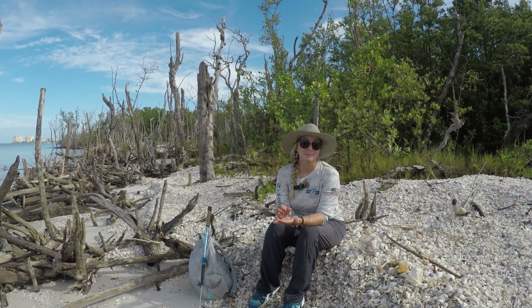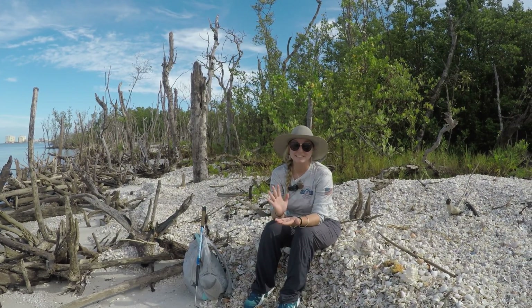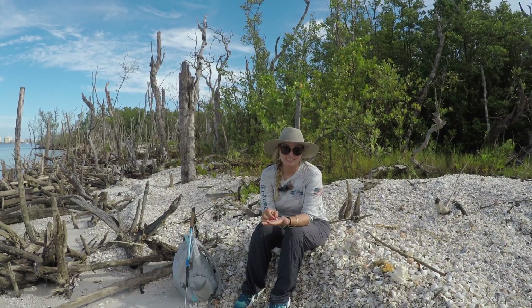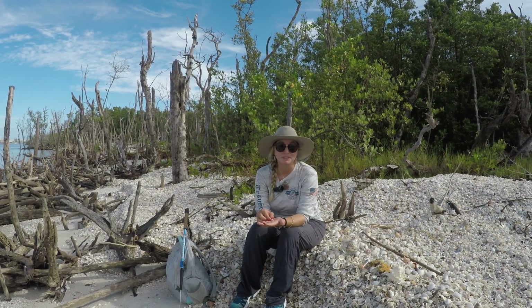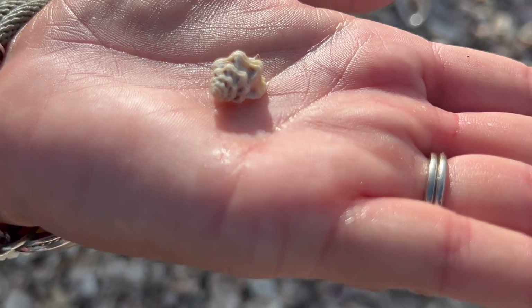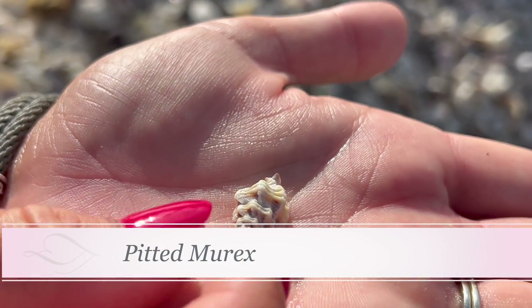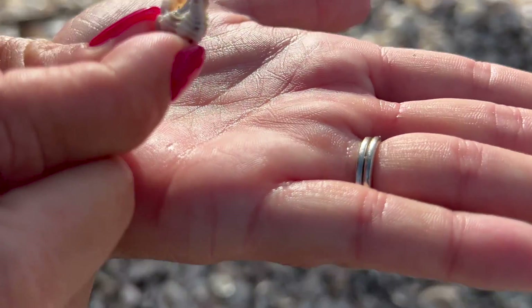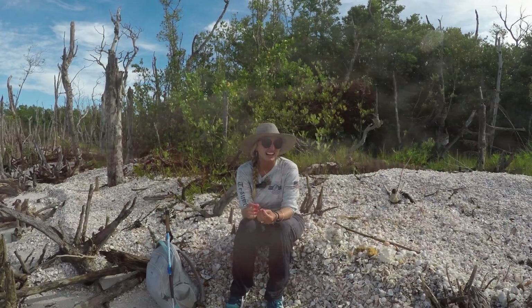Now we're going to talk about another mini murex that isn't quite as popular — this is called a pitted murex. It's not quite as recognizable as the other murexes because it doesn't have that really defined sculpture. It does have some deep pits in its sculpture, but it's pretty tiny and usually white, so it's not really as eye-catching as the others.